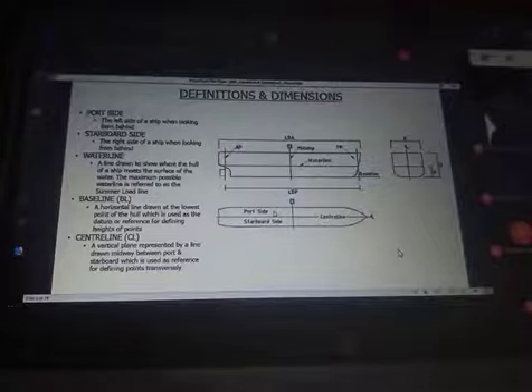Then we have the waterline — a line drawn to show where the hull of a ship reaches the surface of the water. This line separates the below-water surface from the air surface and is referred to as a waterline. The maximum possible waterline is referred to as the summer load line, which we shall talk about later.